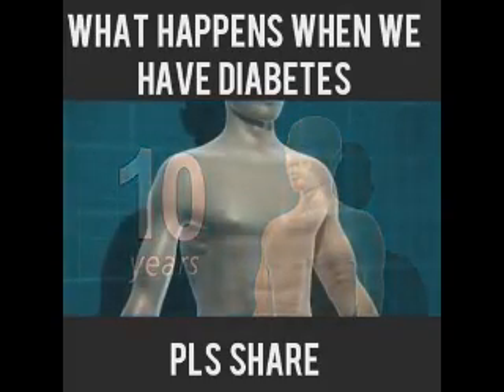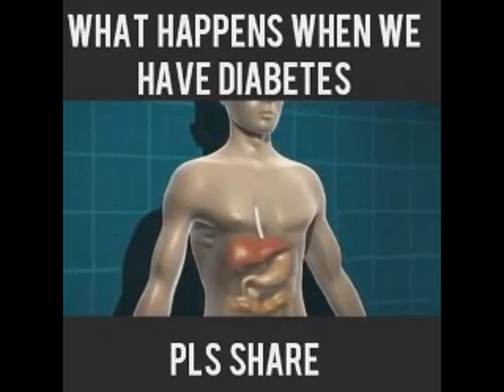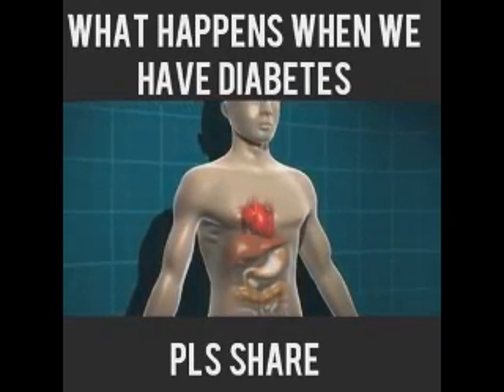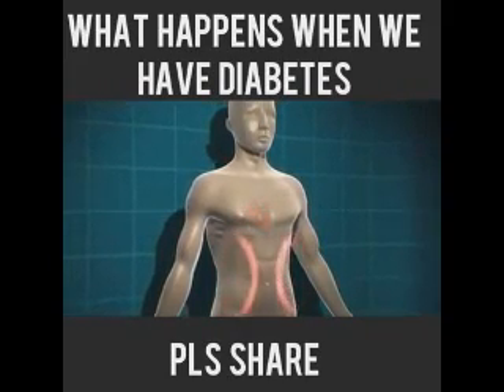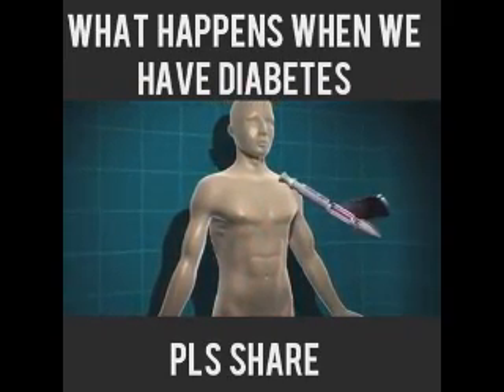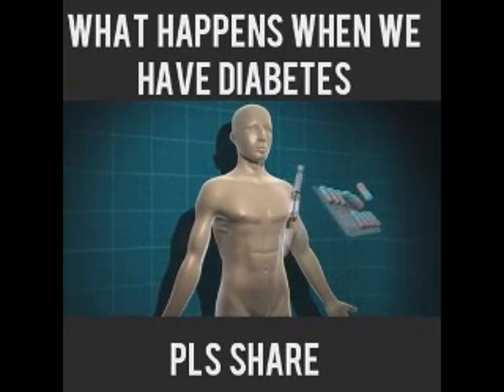Type 2 diabetes can be treated in a number of different ways. Initially it may be sufficient to make changes to the food you're eating and to take extra physical activity or lose any weight that may be appropriate. But type 2 diabetes is a progressive condition, and most people will need some form of medication to treat it.